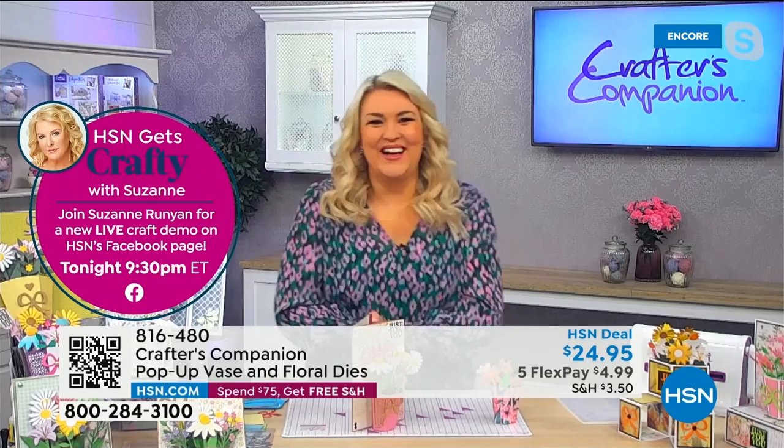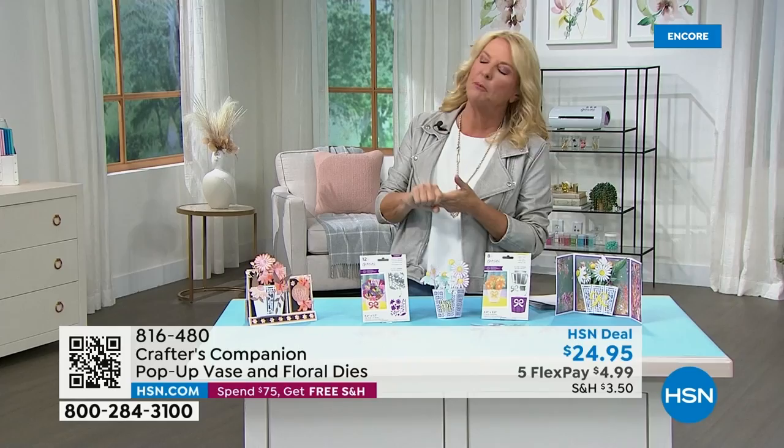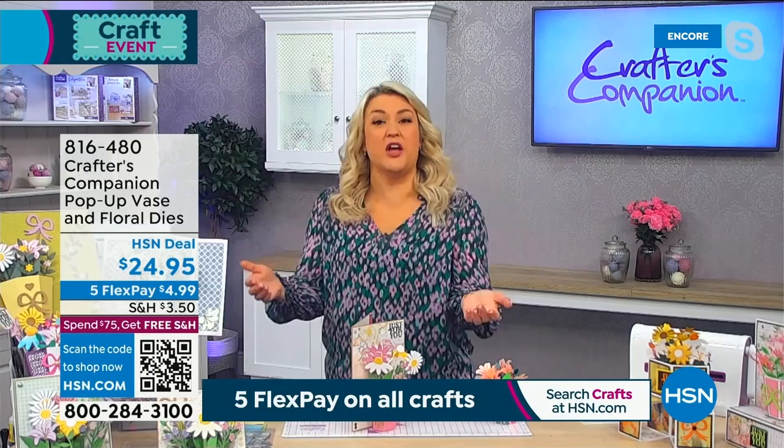Now we're going to Jolly Old England and Sara Davies. She has so many cool items on the air today, including this first one — the Pop-Up Floral Vase and Floral Dyes. You're getting eight of the Pretty Vase Gemini metal dies and 12 of the Delightful Bouquet dies. Look at this — you can give somebody a true pop-up bouquet! Sara Davies joins us live: 'Good morning — it's half past six in the morning over here. I've been up for a few hours and have plenty of makeup on so you can't see the eye bags.'